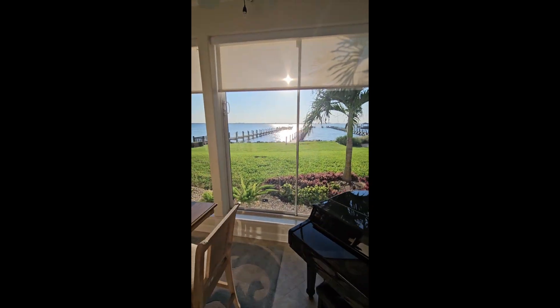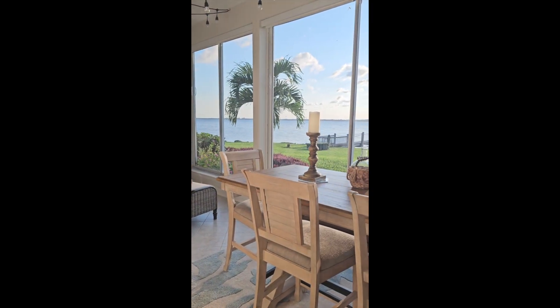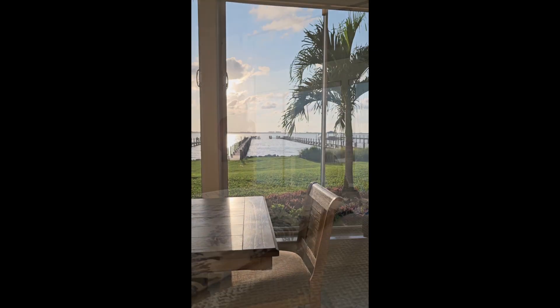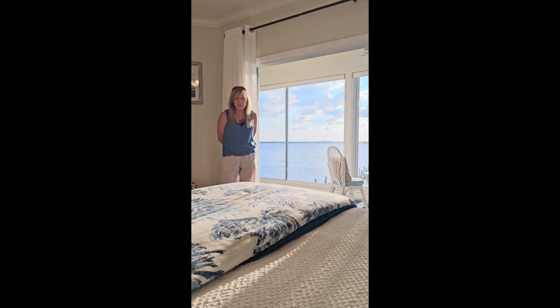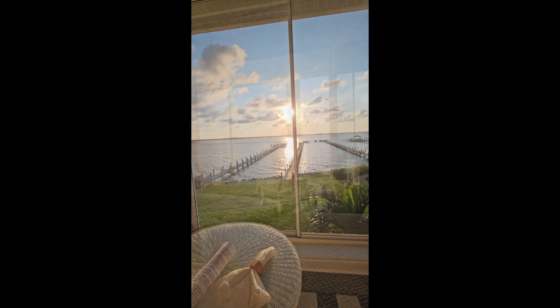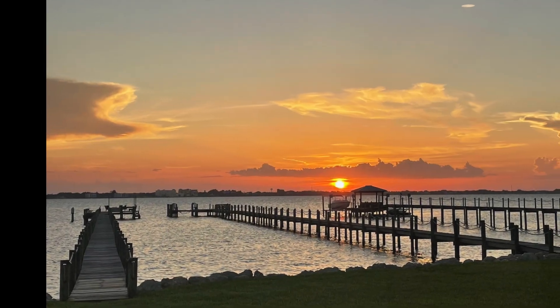These Florida rooms are phenomenal because they totally maximize your view. Check out this panoramic river view — it's just absolutely stunning. And if you thought the views downstairs were impressive, take a look at this. Can you imagine waking up every morning to these stunning panoramic views and then winding down to these beautiful sunsets?